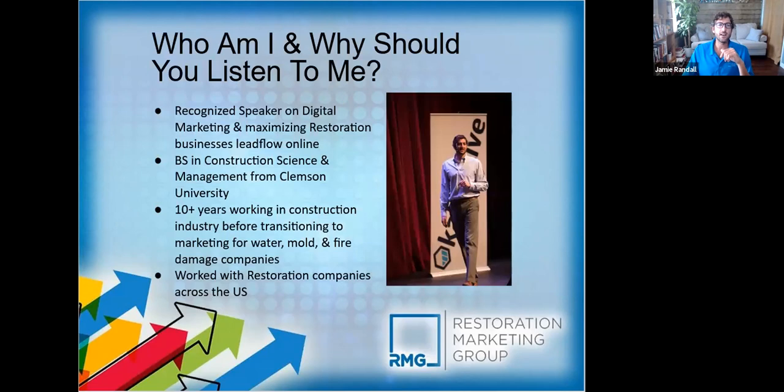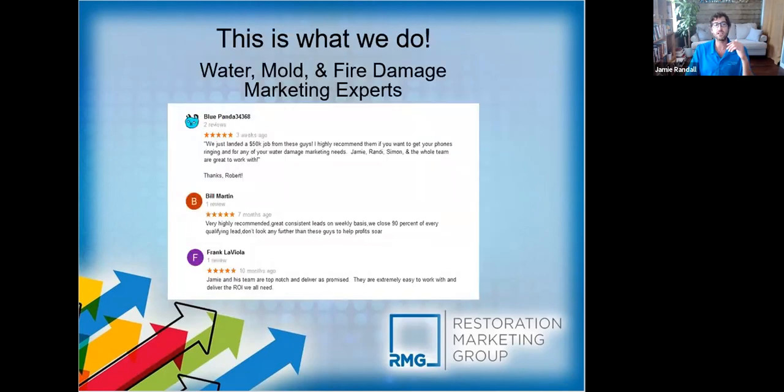Some of you may know me, some of you may not — I've been doing this for years in the internet marketing world and the construction world. We understand it from both sides: actually being out in the field doing the work and understanding it from an internet marketing perspective. We've been specializing with damage restoration companies for years — it's why we do it, we love helping our clients grow their businesses.